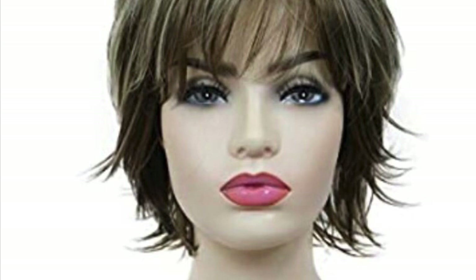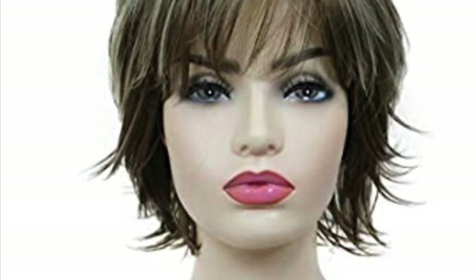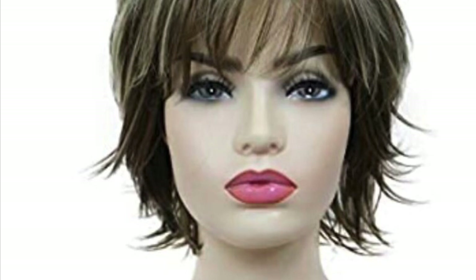This first little wig is by Lydell. It's a short, layered, shaggy, full synthetic wig and it is number 12TT26. It has brown highlights and it's just a cute little wig — a cute style. It's $20.99. This would be a good little wig just to throw in your beach bag.